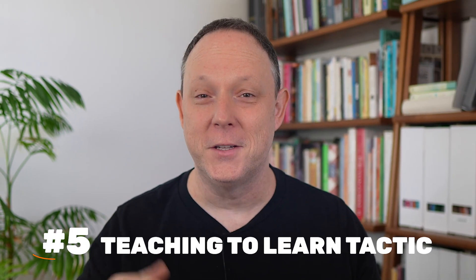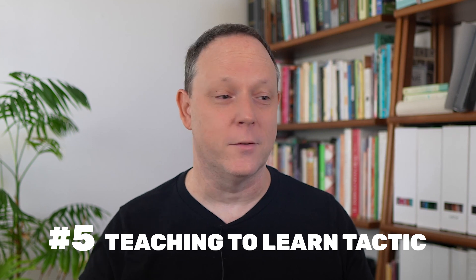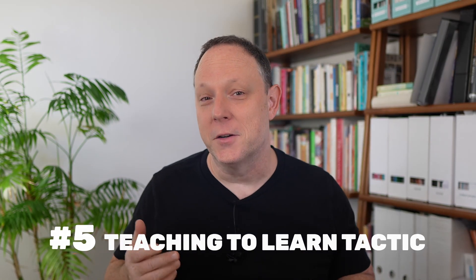Secret number five: teaching to learn — this has got to be my favorite. Did you know that teaching others is the best way to solidify your knowledge? Many coders start blogs, YouTube channels, or contribute to forums like Substack to help beginners. Take Chris, a full-stack developer who began blogging about his coding journey. Through explaining concepts to others, his own understanding deepened significantly.